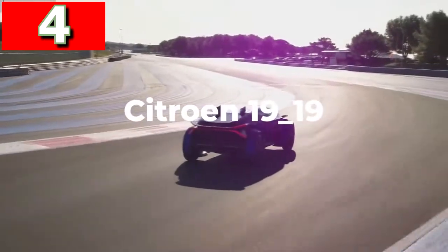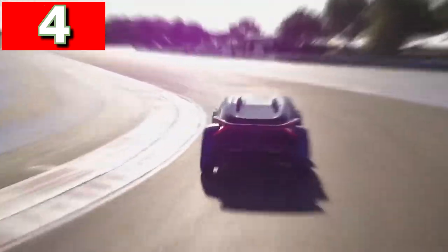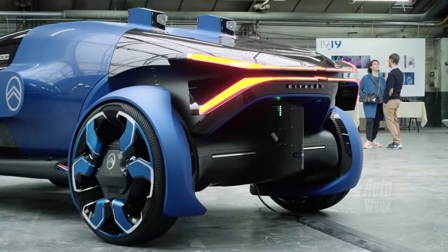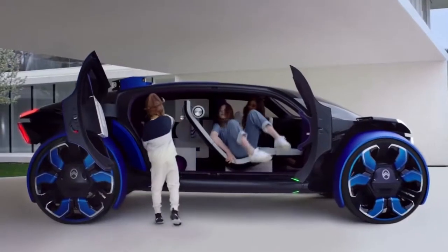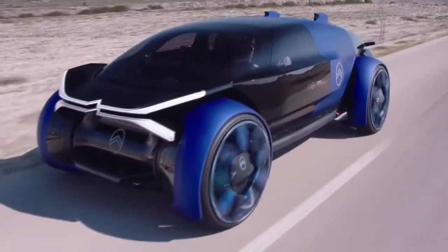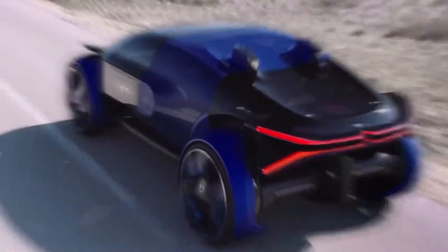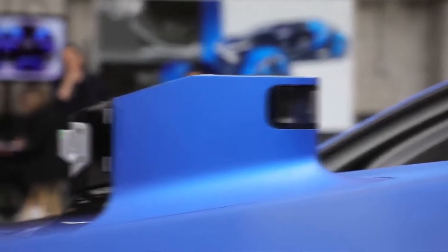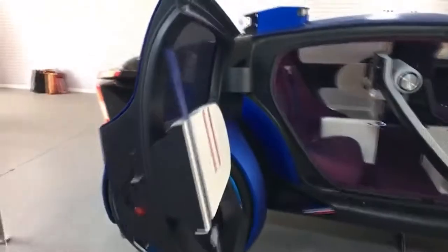Citroën 1919. The space-age Citroën 1919 truly is a vehicle of the future, where comfort has taken a priority over every other element. It's intended to be just as useful across long distances as the short ones, and is fully autonomous thanks to the installation of lidar pods on the rear of the roof. The large doors open to a roomy cabin, and instead of an instrument display, all the information is shown on a heads-up display.